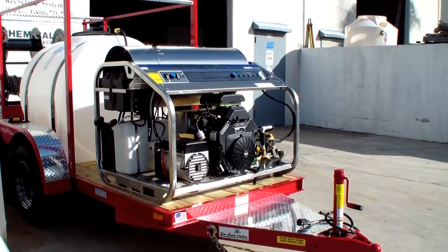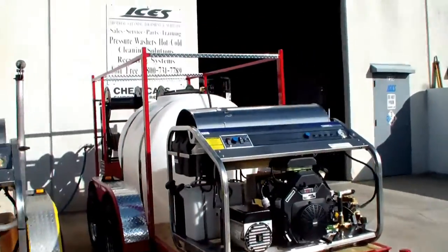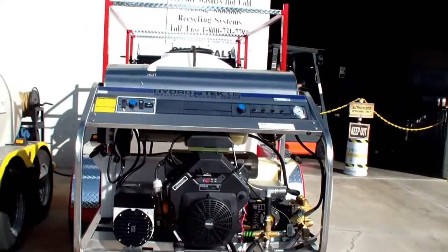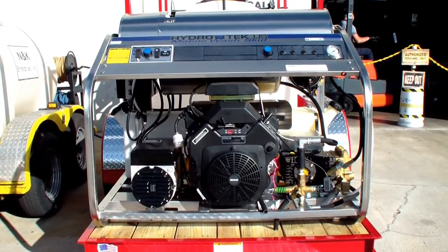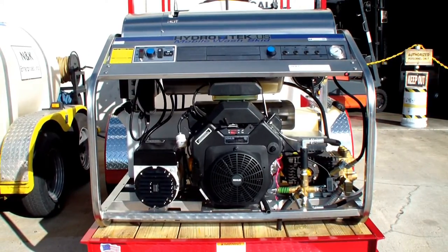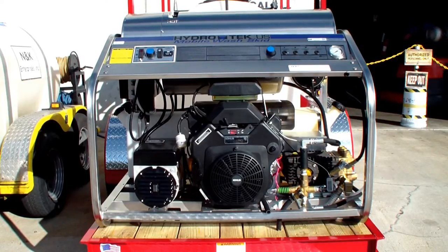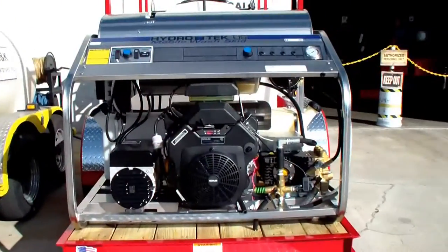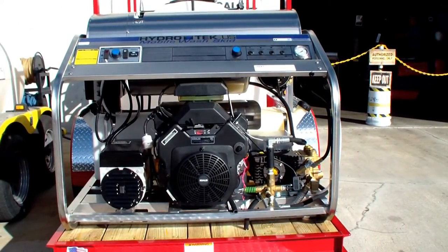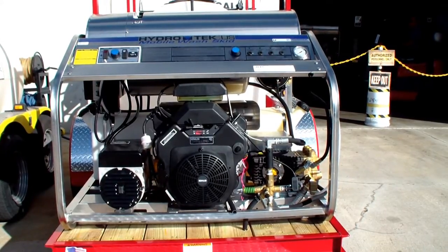Here's a brand new 3,500 PSI at 9 gallons per minute with a 30-horsepower Kohler. If you're looking for a best investment, a long-term purchase, you're not going to find anything better than this. This is an amazing hot water pressure cleaning system. We build the best — this yellow trailer here is a little over 4 years old, with the equivalent of over 450,000 miles or 6,937 hours on it.